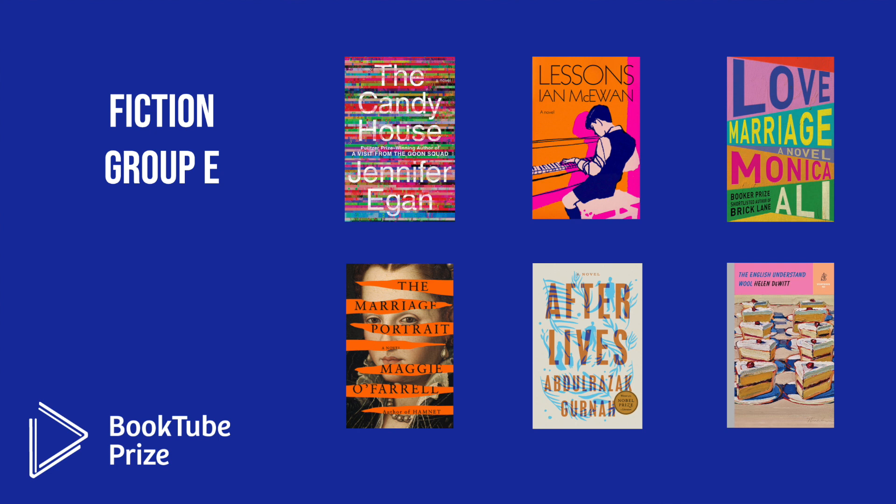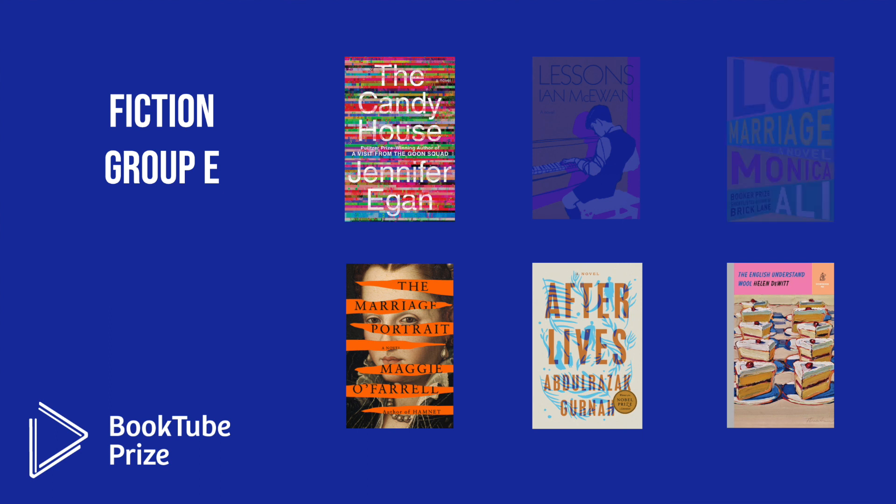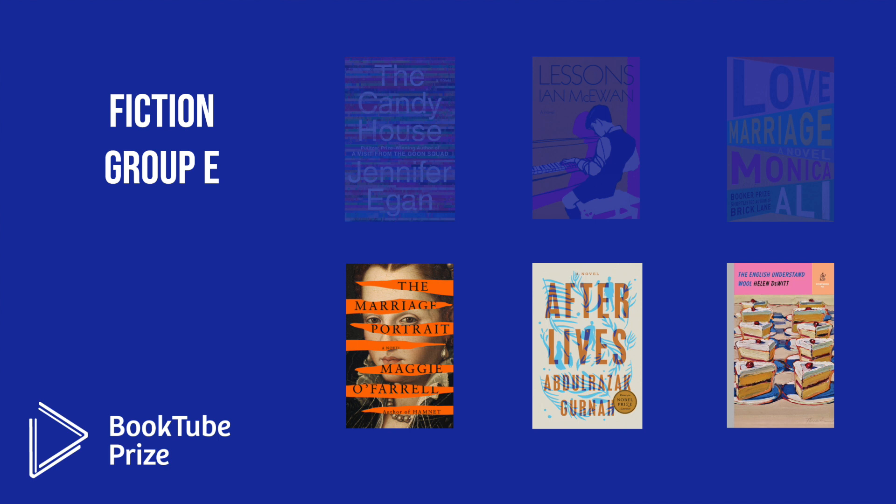In Fiction Group E, the six octofinalists were: The Candy House by Jennifer Egan; Lessons by Ian McEwan; Love Marriage by Monica Ali; The Marriage Portrait by Maggie O'Farrell; Afterlives by Abdul Razak Gurna; and The English Understand Wool by Helen DeWitt. The three books moving into the quarterfinals are The Marriage Portrait, Afterlives, and The English Understand Wool.